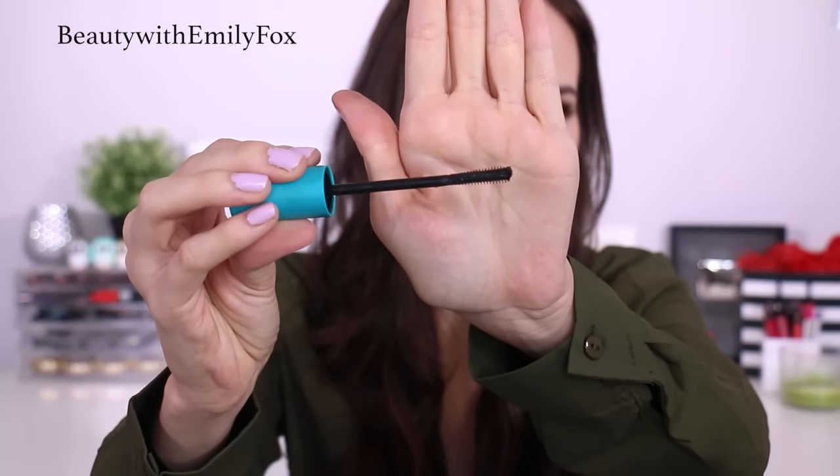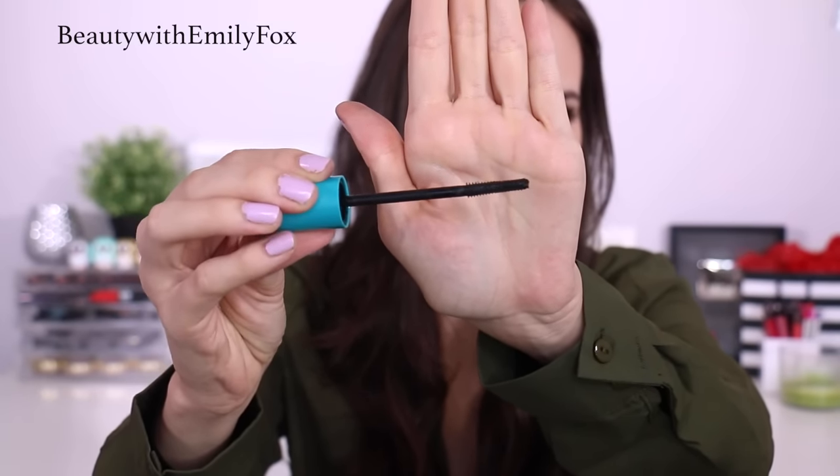A lot of you actually sent me pictures of you wearing it — by the way, my Snapchat is at Emily Fox Snaps. A lot of you were showing me that you found it. This is the brush: there are two flat sides and then two sides with bristles going longer towards the tip. It applies perfectly. I have zero complaints. It's just one of my new favorites. I've been wearing it almost every day. The only day I wasn't wearing it, I was testing out another mascara and I went right back to this one.